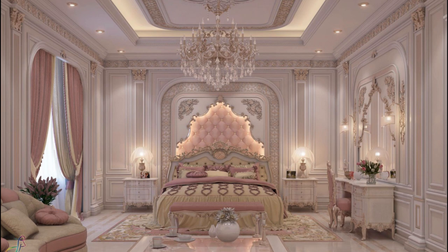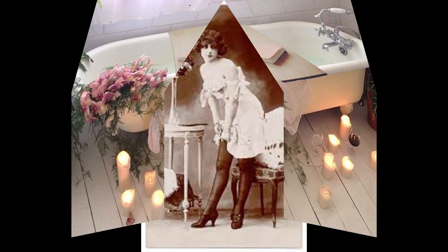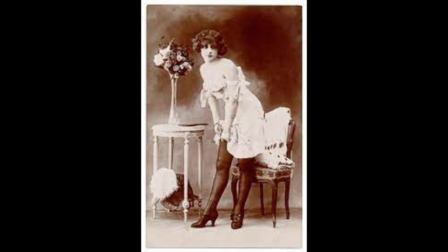Historically, the boudoir formed part of the private suite of rooms of a lady or upper-class woman for bathing and dressing, adjacent to her bedchamber. In later periods, the boudoir was used as a private drawing room, and was used for other activities, such as embroidery or spending time with one's romantic partner.